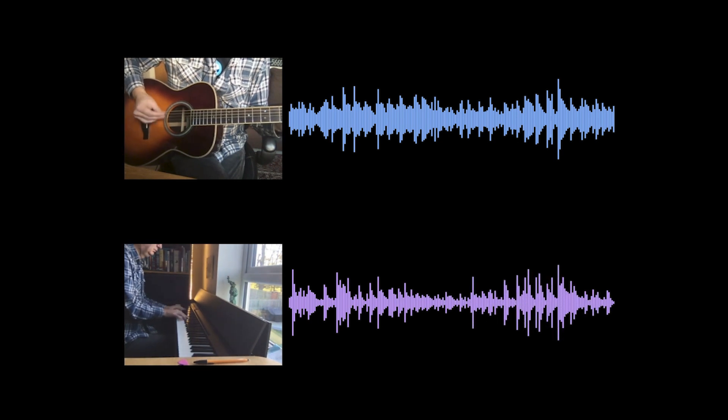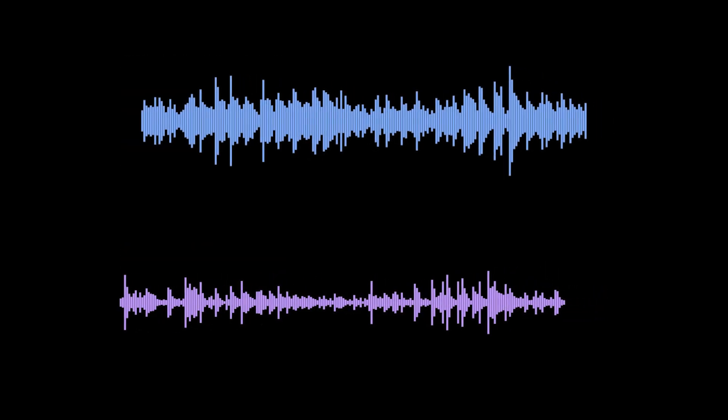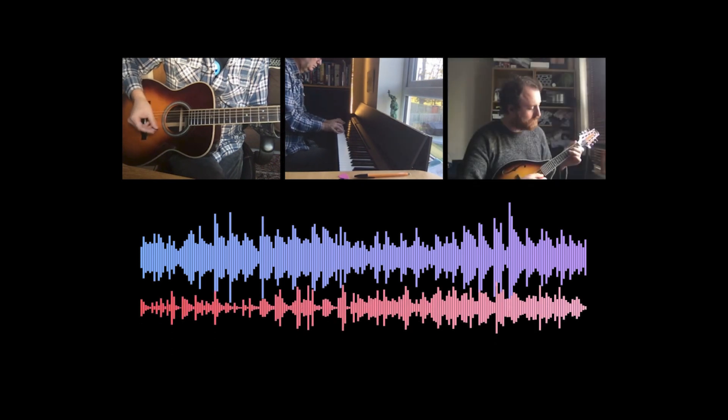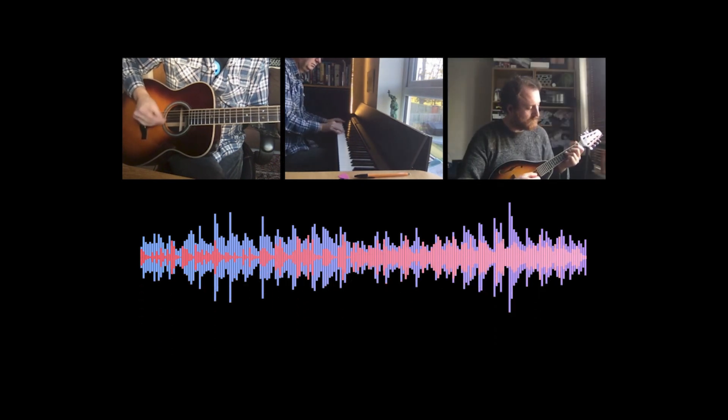Behind the scenes, Choirless uses machine learning to measure the spectral flux of each instrument or voice. Choirless recognizes when they change notes. The machine learning looks for where the peaks and troughs align, so it sounds as if the musicians had recorded the song together. The AI can keep layering new sounds using the same method.